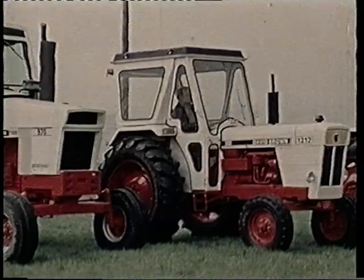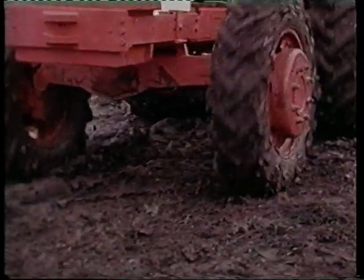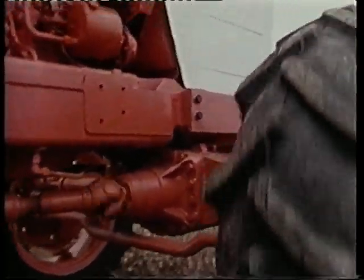Before David Brown finally vanished into the Case IH cooperation though, there was a final range of UK-designed models — the 14 series, 1410 and 1412 — the first agricultural tractors from David Brown to feature turbocharged engines.